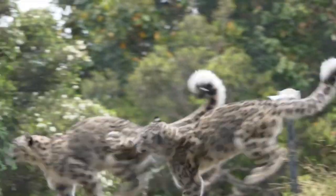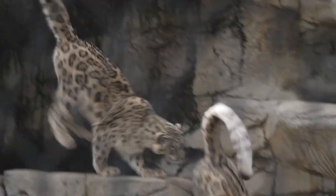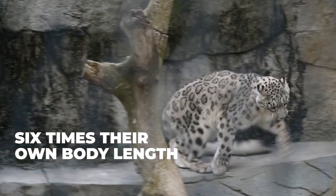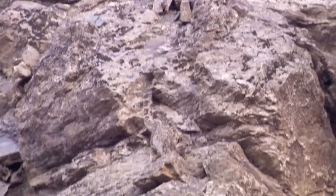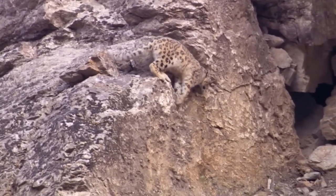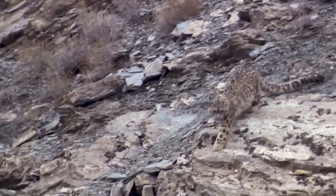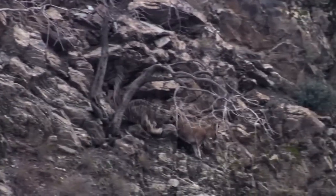Snow leopards are renowned for their remarkable agility and athleticism. They possess a powerful build and muscular hind legs that enable them to jump incredible distances. In fact, these big cats can leap up to six times their own body length in a single bound. Snow leopards use this remarkable jumping ability to navigate their mountainous terrain with ease, scaling steep inclines and rocky ledges that would be impossible for many other animals to climb. Their incredible agility also allows them to hunt their prey with remarkable efficiency, sneaking up on unsuspecting animals before pouncing with lightning-fast speed.